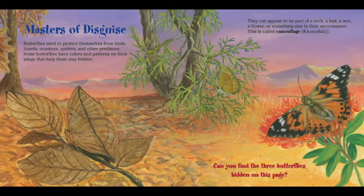Masters of Disguise. Butterflies need to protect themselves from birds, lizards, monkeys, spiders, and other predators. Some butterflies have colors and patterns on their wings that help them stay hidden. They can appear to be part of a rock, a leaf, a tree, a flower, or something else in their environment. This is called camouflage — ca-ma-flage. Can you find the three butterflies hidden on this page?